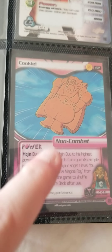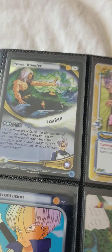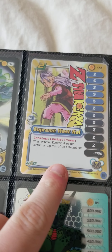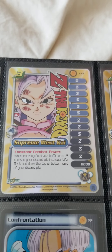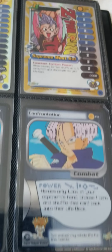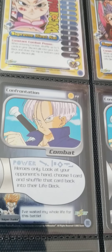Then we got some promo cards. These are also kind of like high-tech cards — they call them cosmetic cards. Not really worth that much.